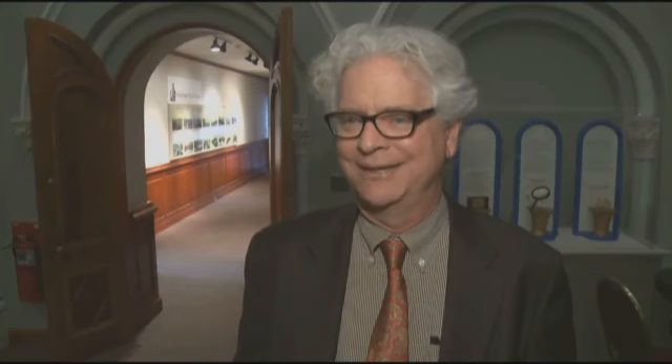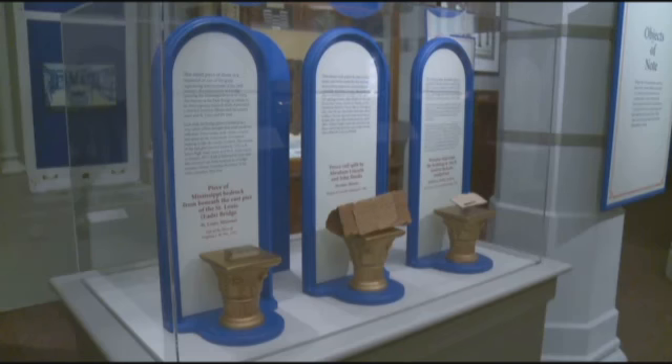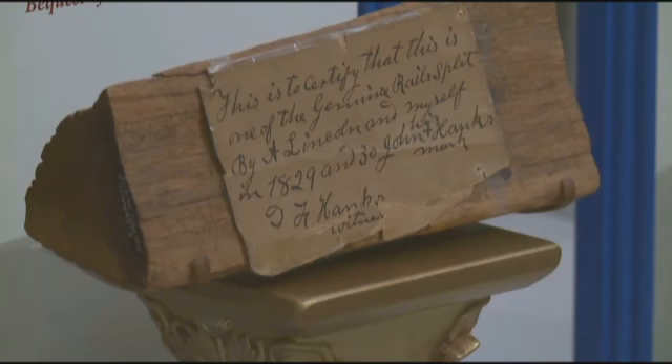The other word that comes up in association with relic hunter is vandal. The new exhibit, Souvenir Nation, features a fragment of the Washington Monument's cornerstone, a piece of George Washington's coffin, wood chopped by Abraham Lincoln, and a chunk of Plymouth Rock.